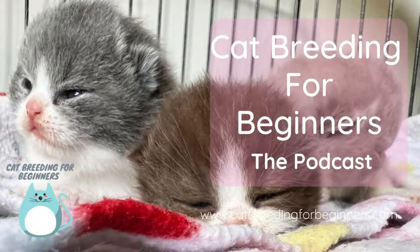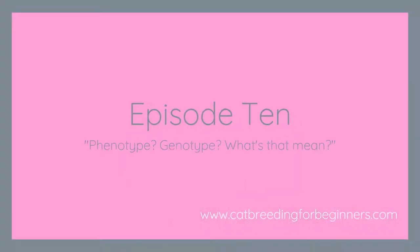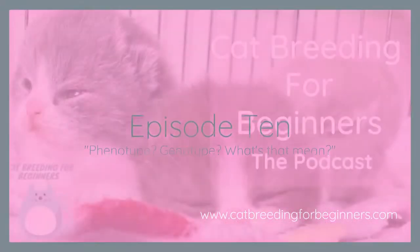Hi there, my name is Pamela and I breed British short-haired cats in Perth, Western Australia. I've been breeding and exhibiting my cats since 2004 and I'm even a cat show judge.